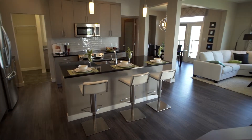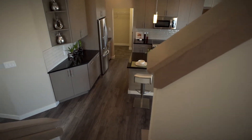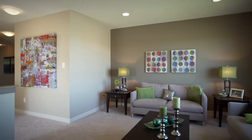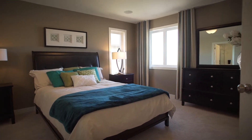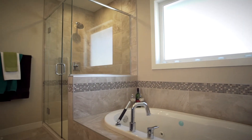Its open concept main floor layout creates a modern look that flows beautifully with the laminate floors. The master bedroom comes with a deluxe ensuite equipped with a tiled shower and a jetted drop-in tub.